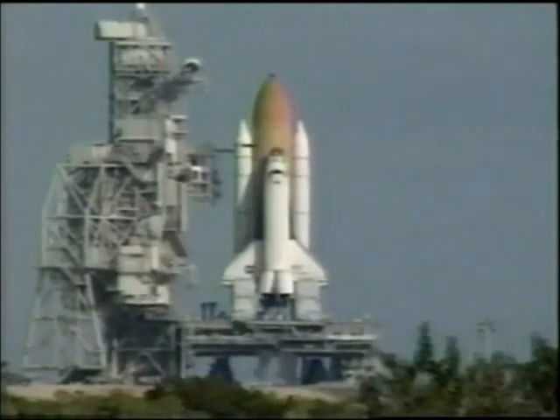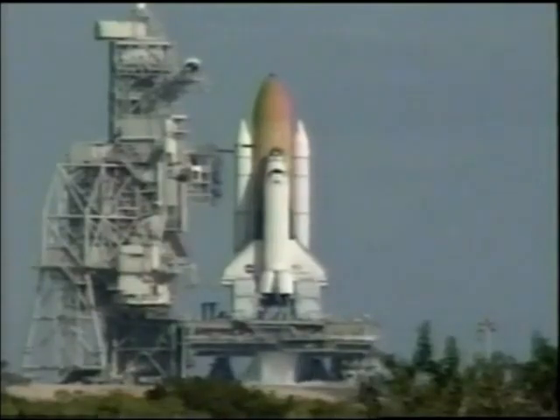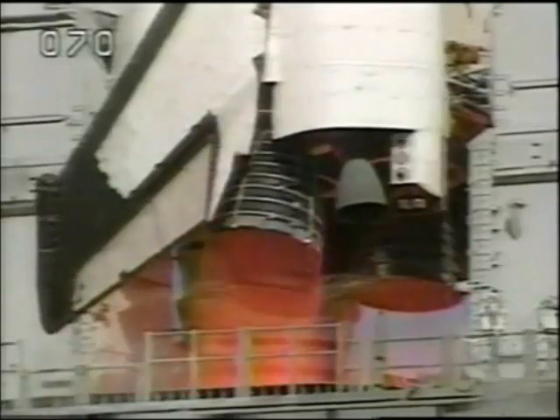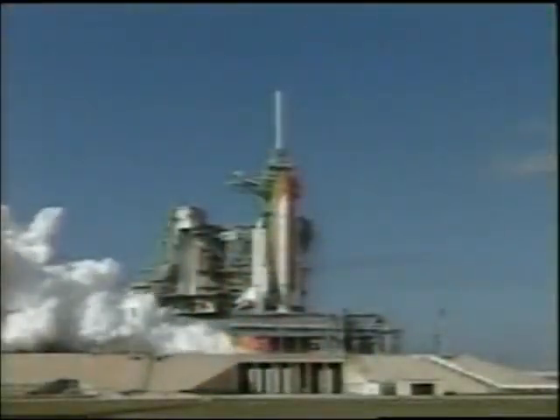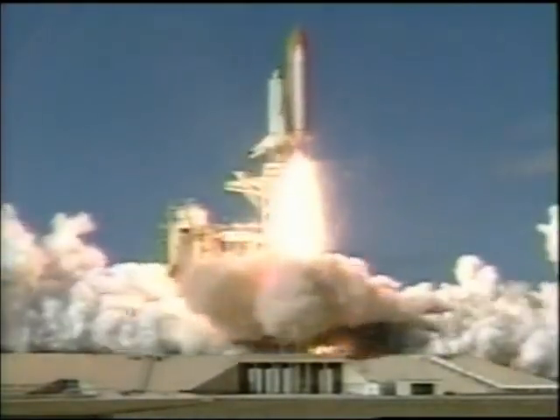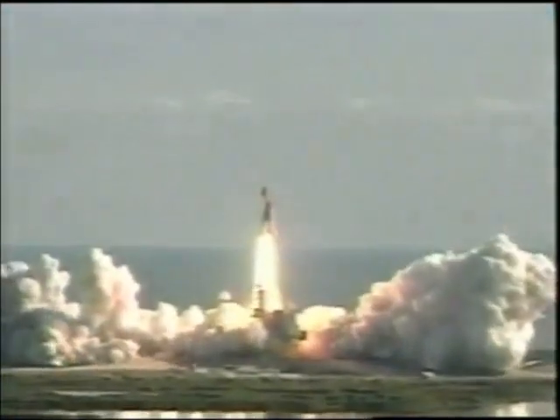Columbia's onboard computers have primary control of all the vehicle's critical functions. T-minus 20 seconds and counting. 15 seconds. 11, 10, 9, 8, 7. We have a go for main engine start. 5, 4, 3, 2, 1. We have booster ignition and liftoff of Space Shuttle Columbia with a multitude of national and international space research experiments.